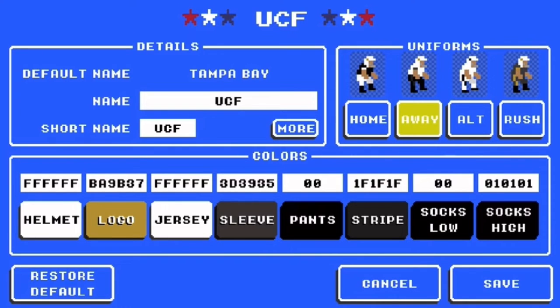And this is the away jerseys. For the helmet, it's white. For the logo, same thing — VA9B37. For the jersey, it's white. For the sleeve, it's white. For the pants, it's black. For the stripe, it's 1F1F. For the socks, it's 0-0, and socks high is 0-1-0-1-0-1.